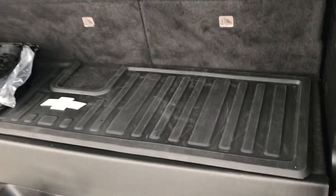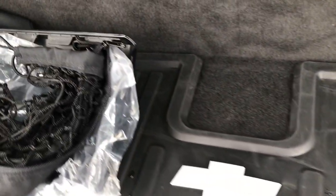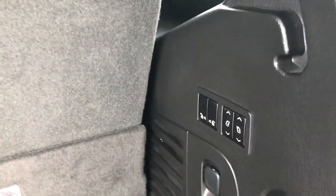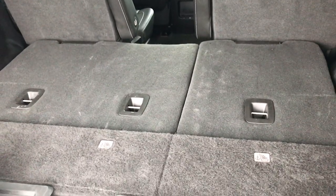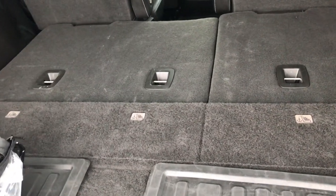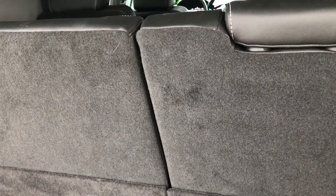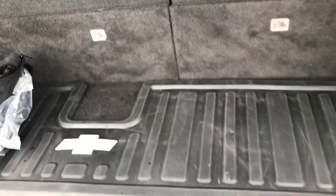We have the factory all-weather mat back here, and then the cargo net as well. These are power fold-down seats, so you just hold those down and they go down extremely fast — which I thought was pretty cool. To get them back up, just press the other button and they come up really fast as well. Very cool feature.